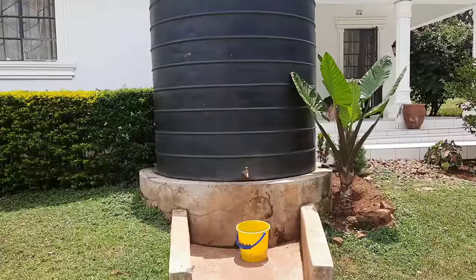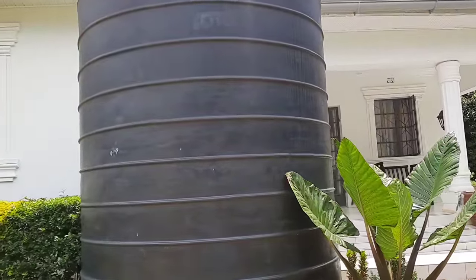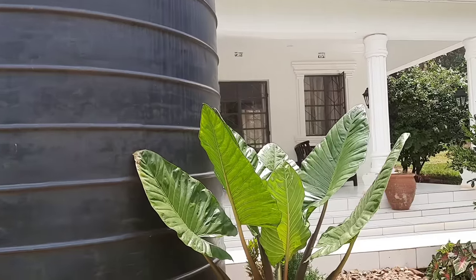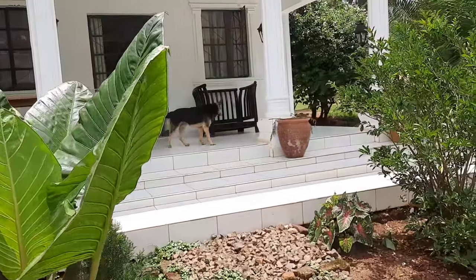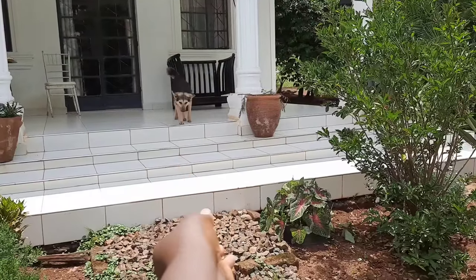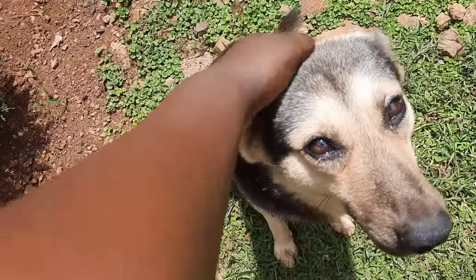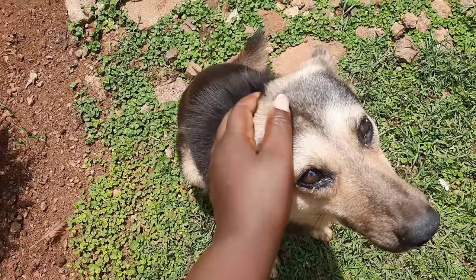This is the tank in which we harvest rain water — it's just enough for us. They're not so many of us, so when it's full we never really run out of water unless we have a very prolonged drought. This is Simba, our dog. He's a watchdog, not really a pet, so the closest he gets to the house is the porch.